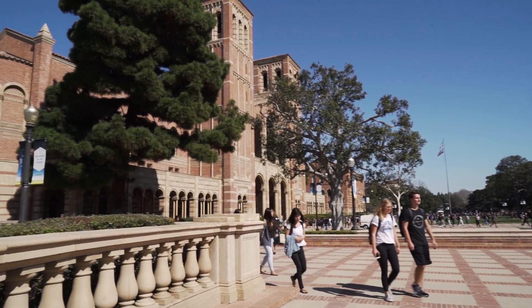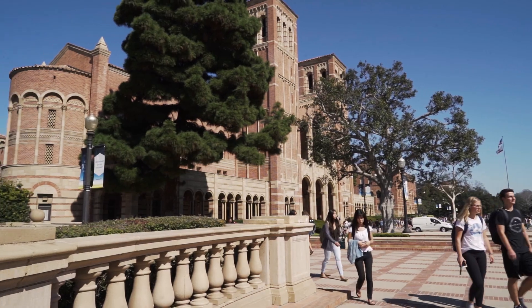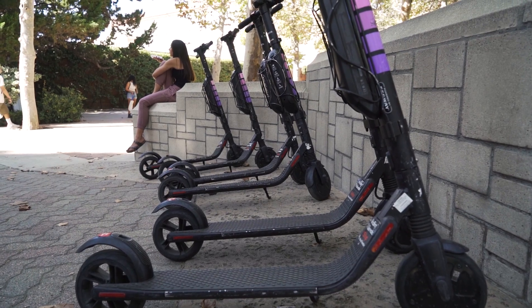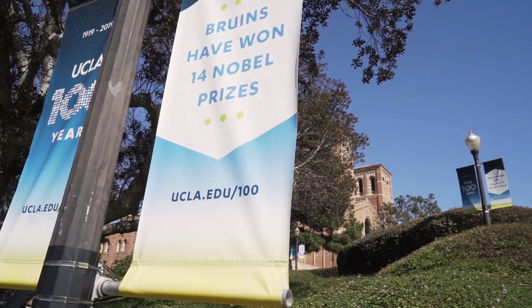I also have my judicial board appointment, where I currently serve as a justice on the UCLA-USA judicial board, where I'm able to review cases held against the undergraduate student association and reach fair decisions. I'm also involved in the ACM chapter here, which is the Association for Computing Machinery, where I am developing my skills as a computer scientist, whether through web hacking, web development, or project development, enhancing my skills outside of the classroom.